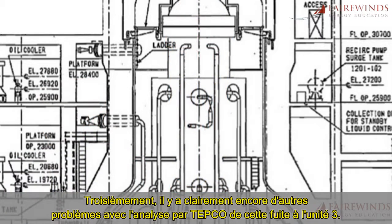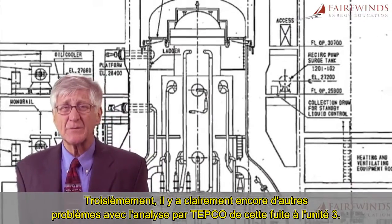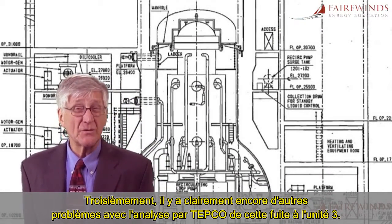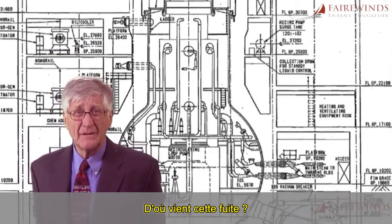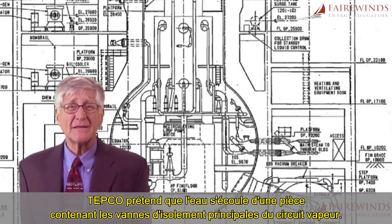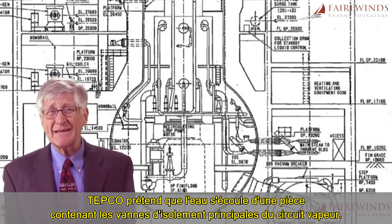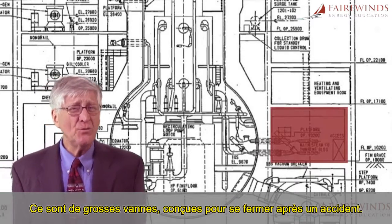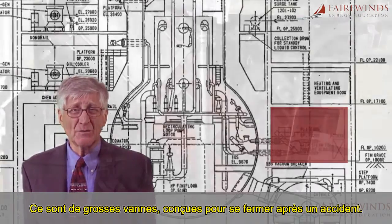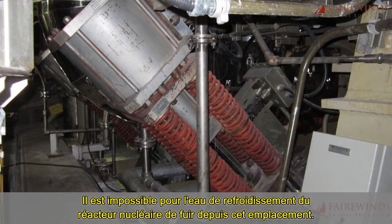Third, there are even more problems with TEPCO's analysis of this Unit 3 leak. Where did this leaking come from? TEPCO claims that the leak is flowing from a room that contains main steam isolation valves — huge valves designed to close after an accident. It's impossible for water that cooled the nuclear reactor to leak from this location.